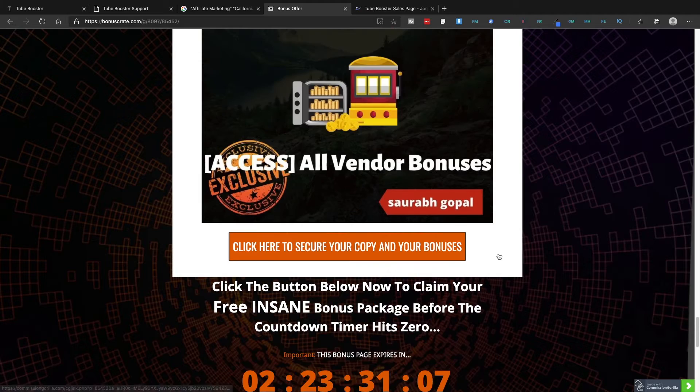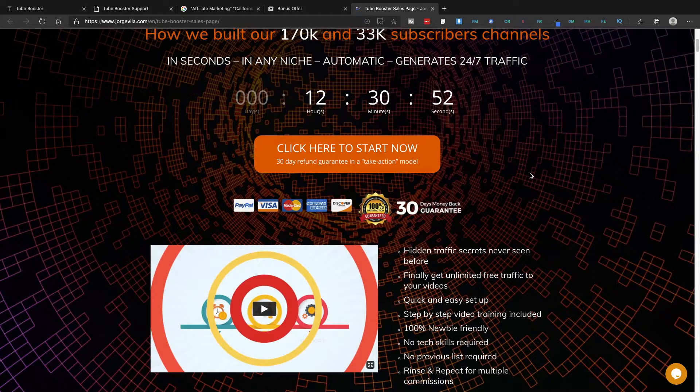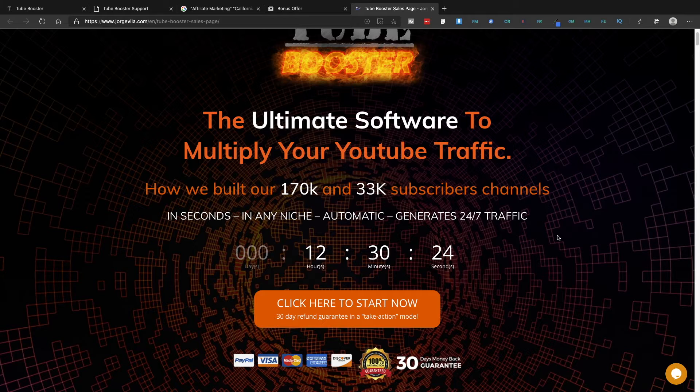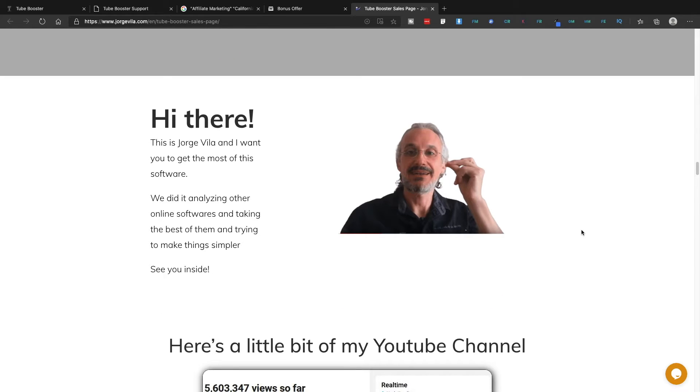Just click any of the buttons on the bonus page and it will take you to the sales page, which says 'The Ultimate Software to Multiply Your YouTube Traffic' — explaining how they built 170K and 33K subscriber channels, automatically generating 24/7 traffic in any niche. You're going to get the YouTube training and the email list building software. Feel free to browse the sales page when you're ready to make your purchase — it's a long one.